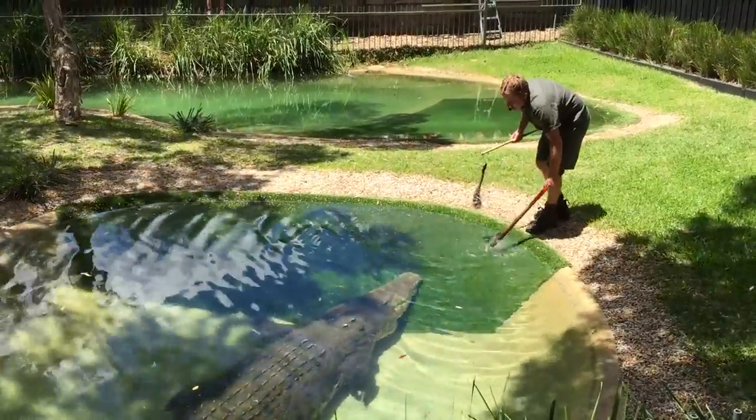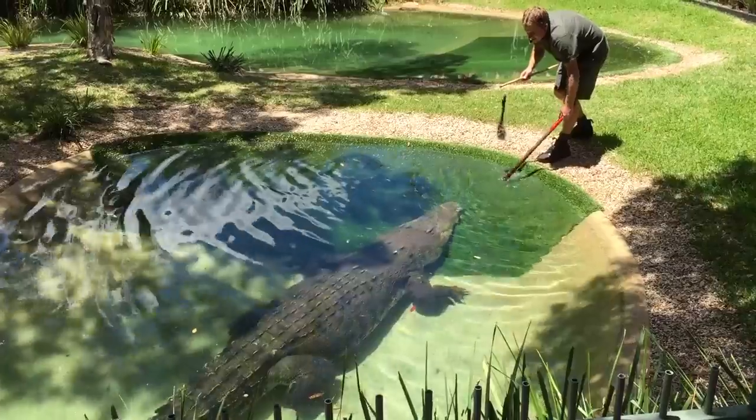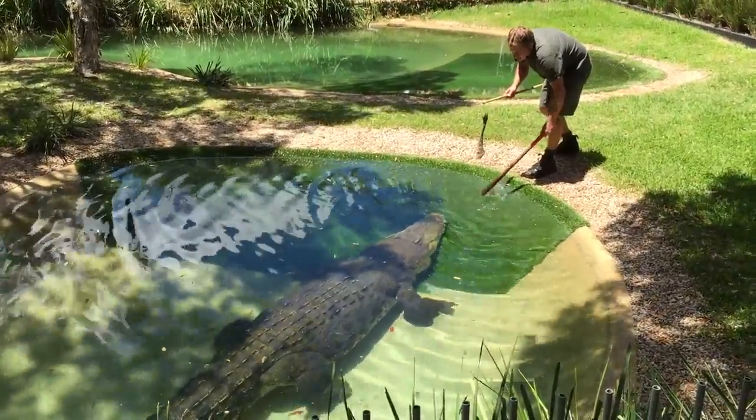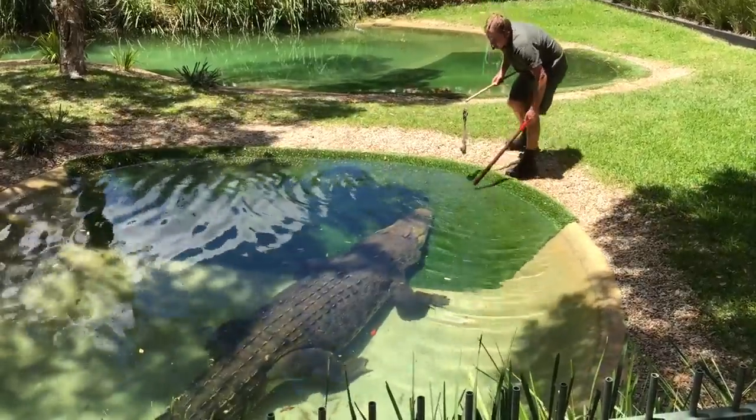Watch him for a second — watch, his tail isn't moving. As he gets a little bit closer, he'll just sneak. They literally don't strike until the very last moment, and then they go flying out of the water and do the killing thing.